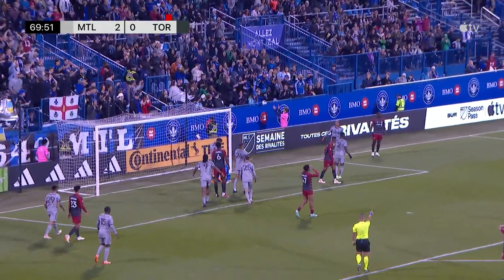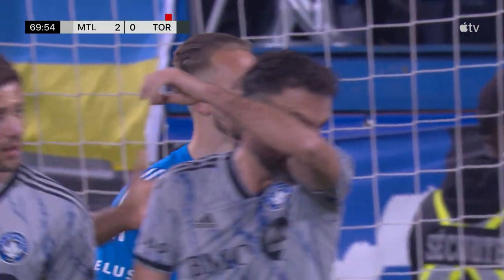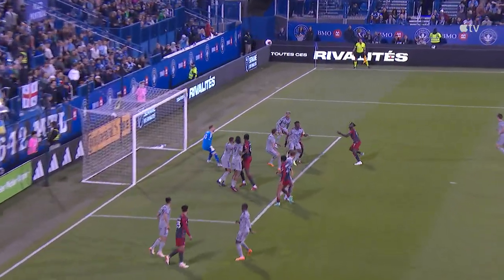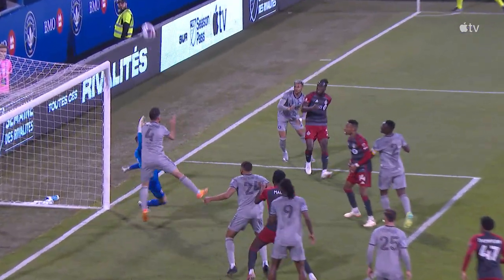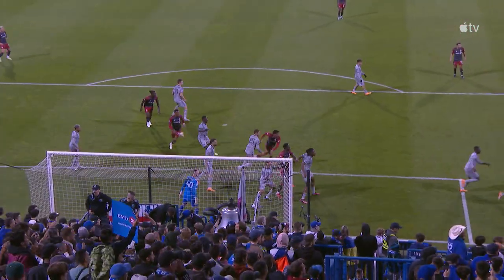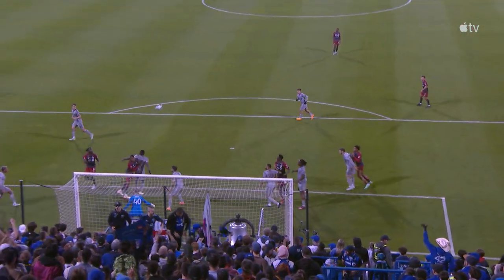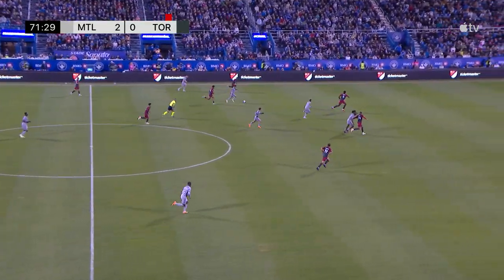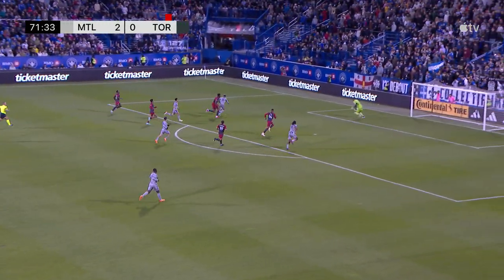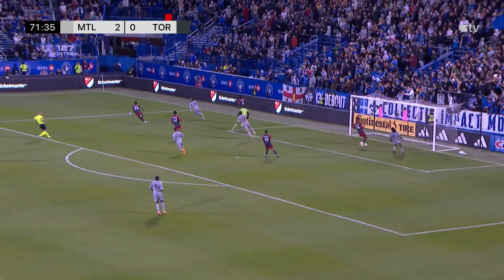CJ Sapong is way out and it's headed away — knocked away on the line. I think this is really going to be the only chance that Toronto FC is going to get themselves back in this game, and it's a great header by CJ Sapong. Camacho in the right position there to help his goalkeeper Jonathan Ciroir. One moment for Toronto FC, and it was taken away by Rudy Camacho — and now Montreal is back at it again.